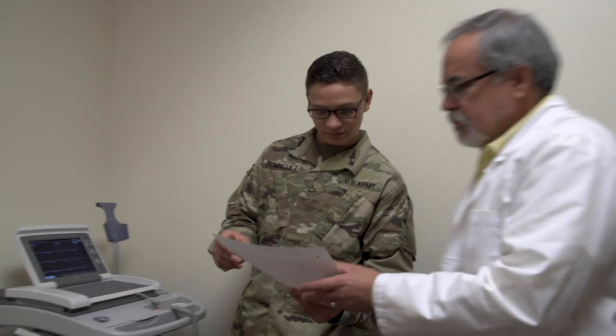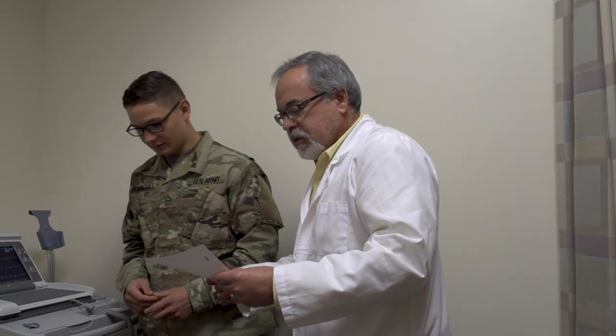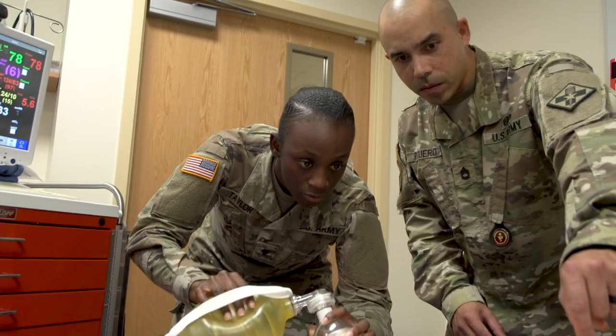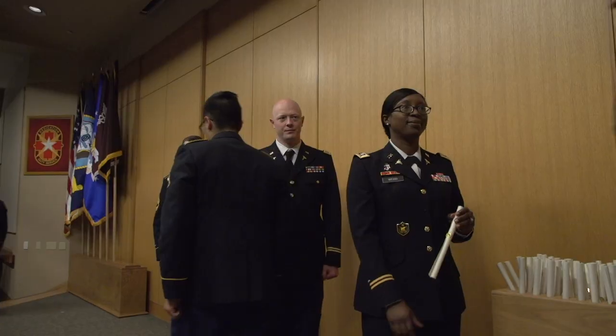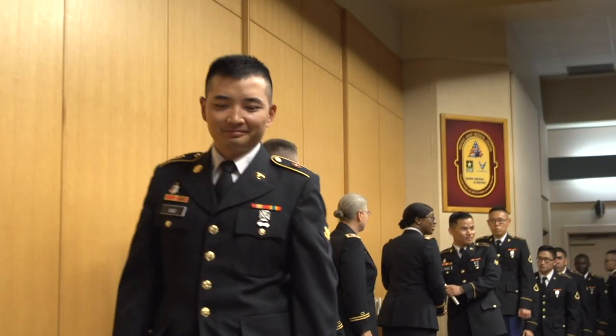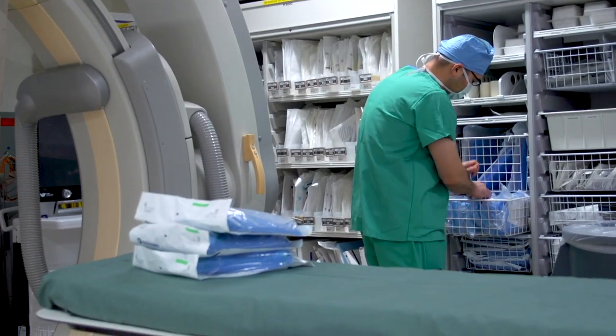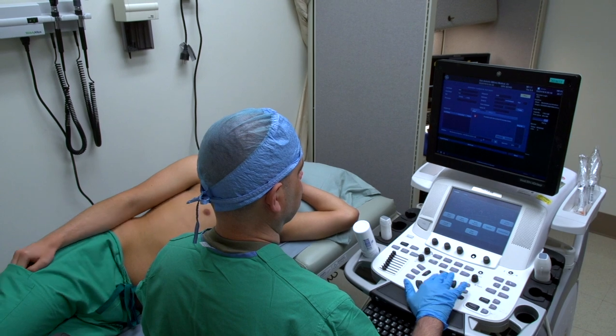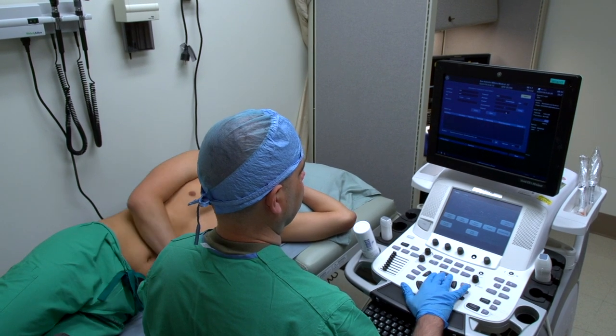This specialty requires a cool head and the ability to think and act quickly in critical situations. After graduation, you may be assigned to one of the Army's premier medical treatment facilities. The training and experience you gain while serving in this specialty will assist in a successful transition from the military